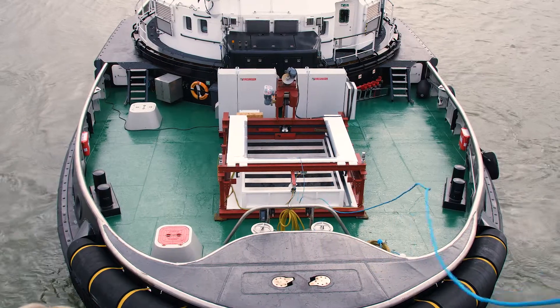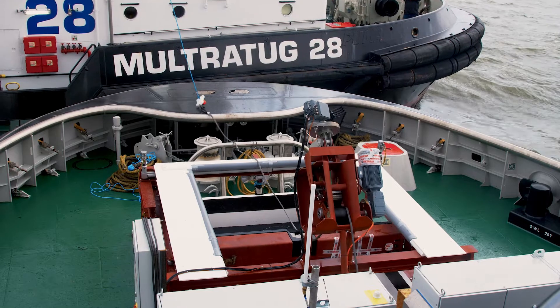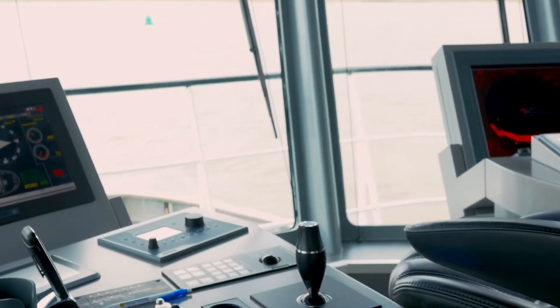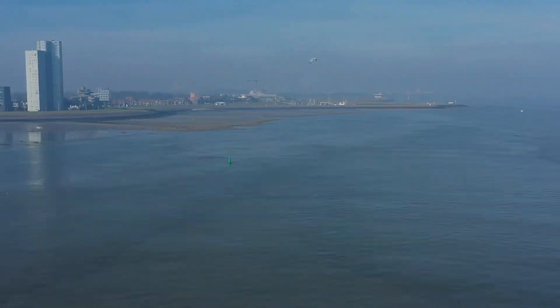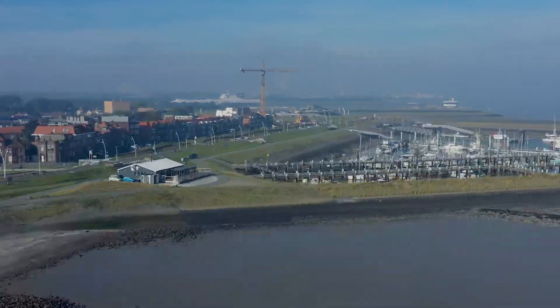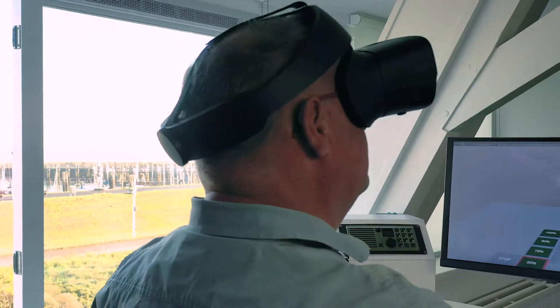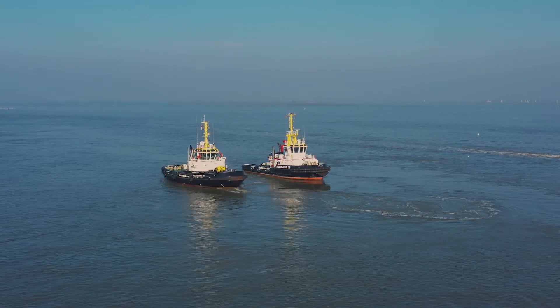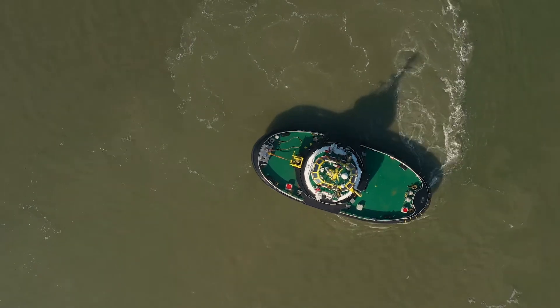A fully automated line handling and line transfer process helps to ensure safety for the crew. The stable data connection between the unmanned tug and the captain on land enables intuitive remote-controlled steering using mixed reality technologies. With our holistic concept, all relevant tug maneuvers and ship assistance tasks can be carried out successfully.